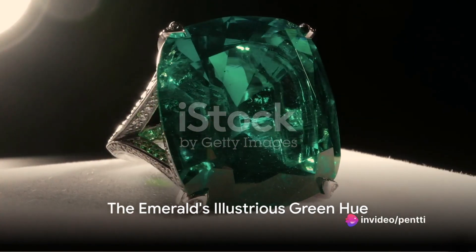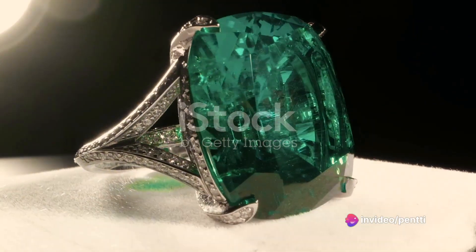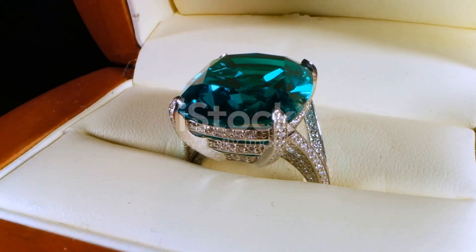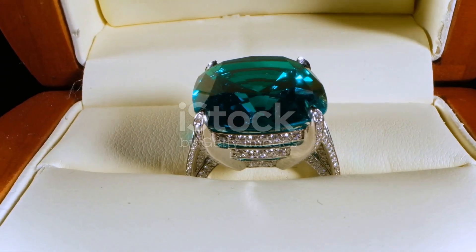Ever wondered how the emerald's illustrious green hue came to be? Today we delve into the captivating world of gemstones, focusing on the enigmatic emerald and its lesser-known cousin, the green garnet.